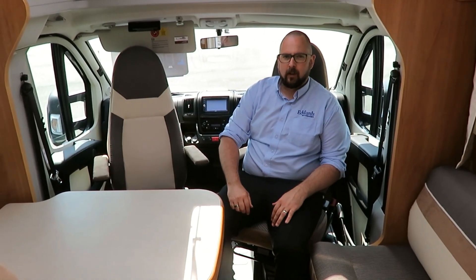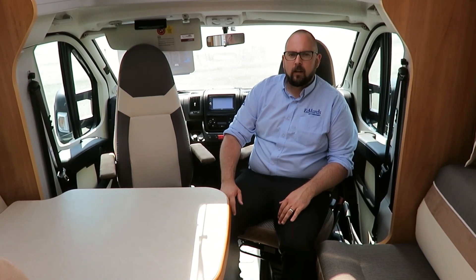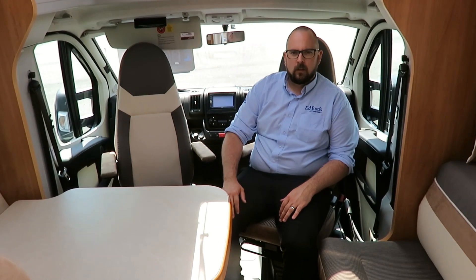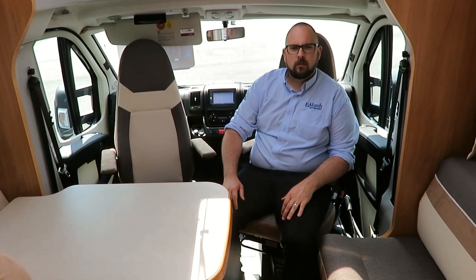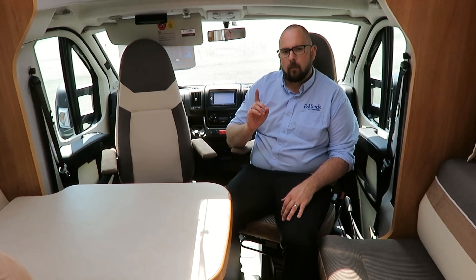In the cab we have all the equipment you would expect from a Dethleffs, such as cruise control, electric heated mirrors, a CD and radio JVC media centre, and a reverse camera. We also have cab climate control air conditioning, full cab blinds, traction plus, driver and passenger airbags, and two good-sized skylights above the cab.